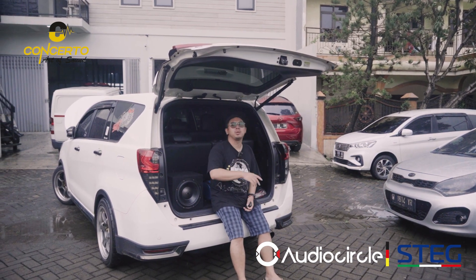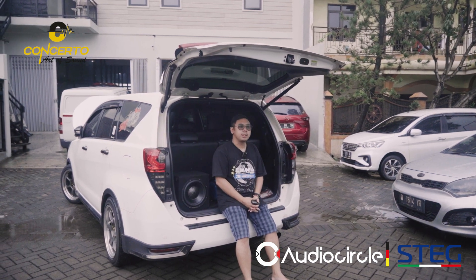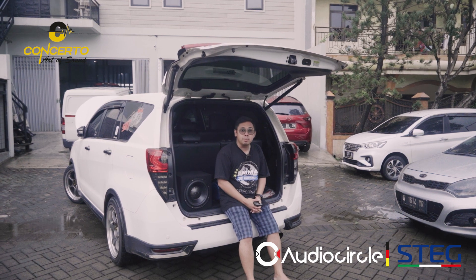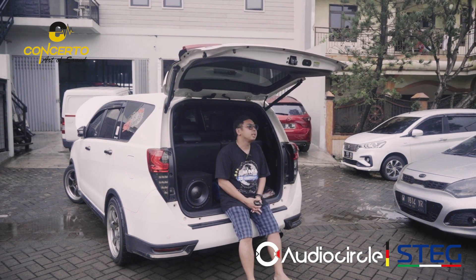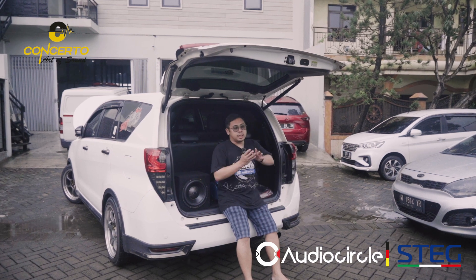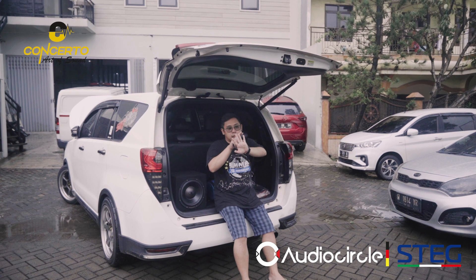DSP-nya dulu — DSP di sini kita jatuh ke MDSP12. MDSP12 dari Stack, dia 12 channel: 10 channel amplifier, 11-12-nya untuk subwoofer. Speaker depan di channel 1-2, kita menggunakan untuk tweeter Proline, tweeter kiri.